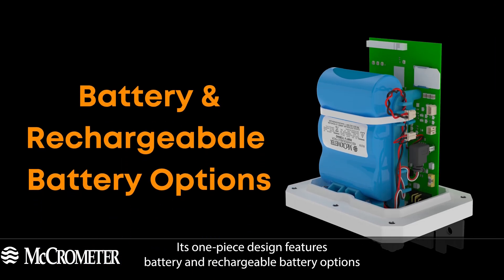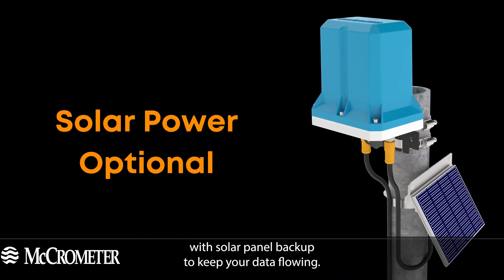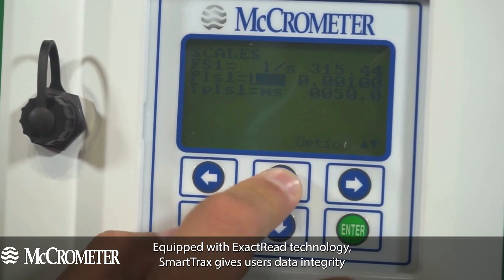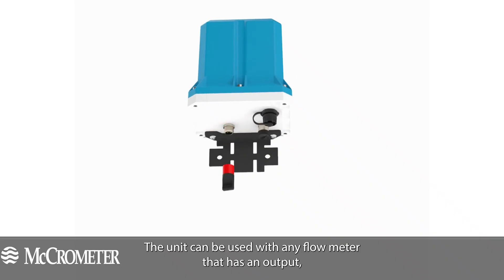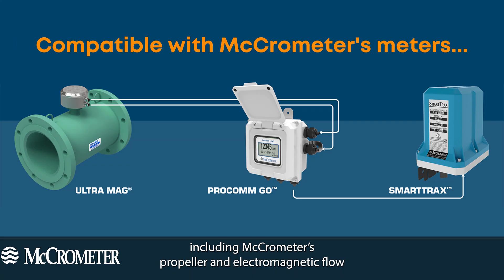The Smart Tracks IP67 design is incredibly durable with a built-in internal antenna that prevents water intrusion. Its one-piece design features battery and rechargeable battery options with solar panel backup to keep your data flowing. Equipped with Exact Read technology, Smart Tracks gives users data integrity as the totalizer data is an exact match from meter to website.